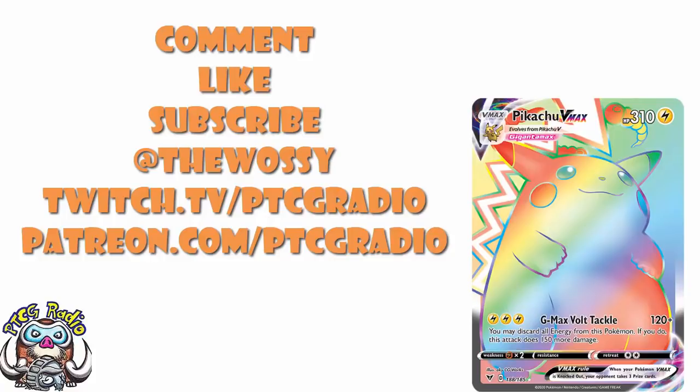But by far the most important thing as always: look after yourselves till next time, would ya? Thank you very much for watching. My name's Ross, and you've been watching PTCG Radio.